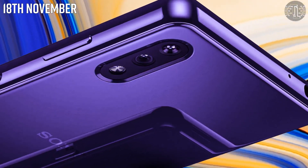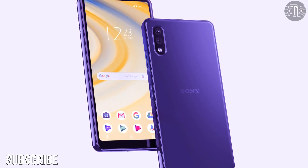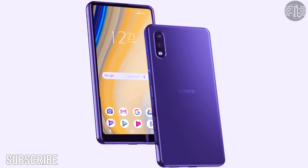So guys, these are some of the new features and exciting specs about the Sony Xperia H2. I hope you liked this video. Kindly share your thoughts in the comment section below. I will see you in the upcoming video — till then, goodbye.